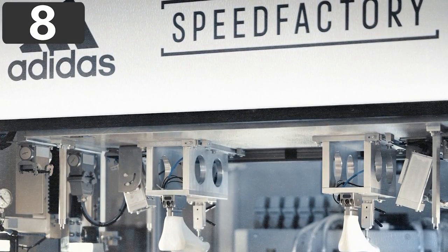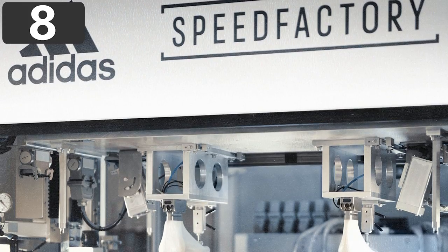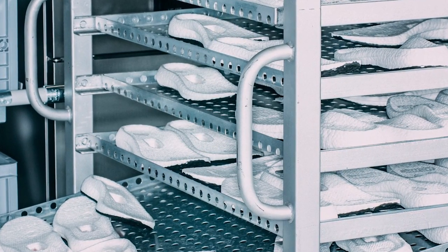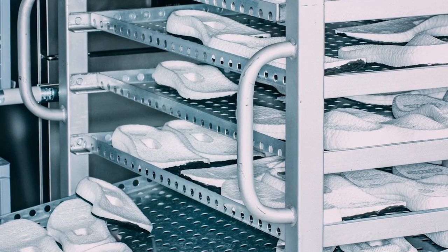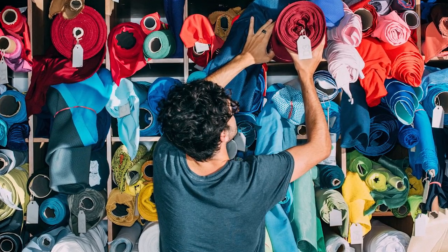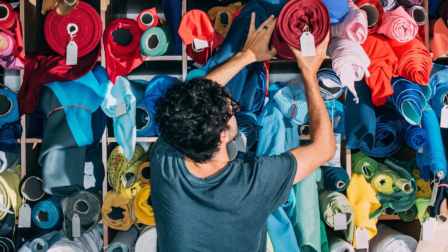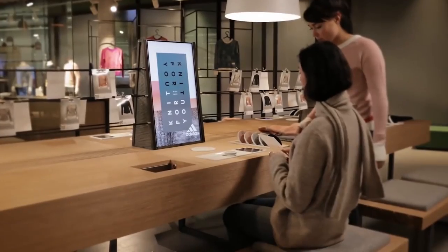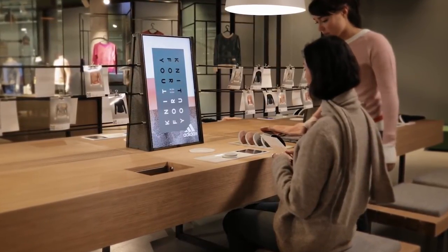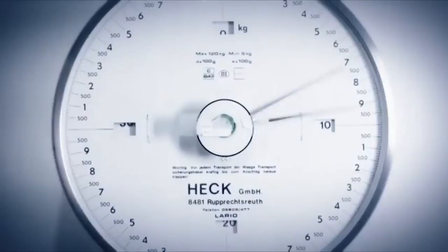Number 8: Adidas Speed Factory. The first patent for an automated shoemaking machine was filed in 1883 and made shoes available to the masses, but things have come a long way since then. Adidas has been experimenting with an idea they call a speed factory, which rather than mass-producing large numbers of identical products allows customers to design their own bespoke items, which are then produced for them on-site.